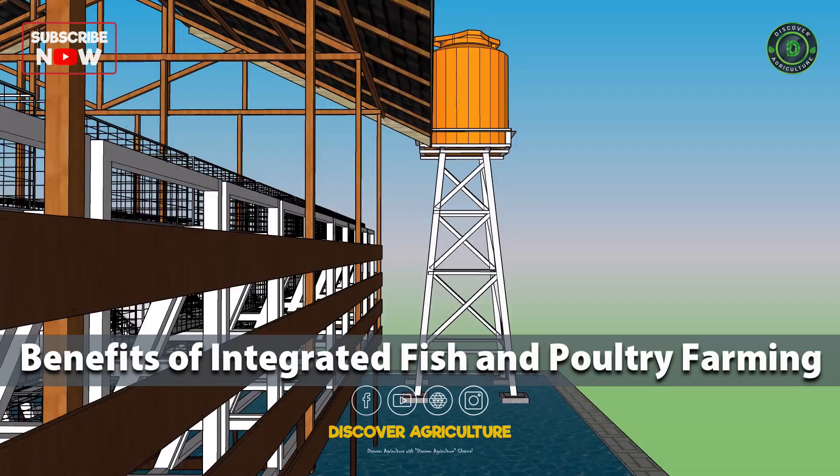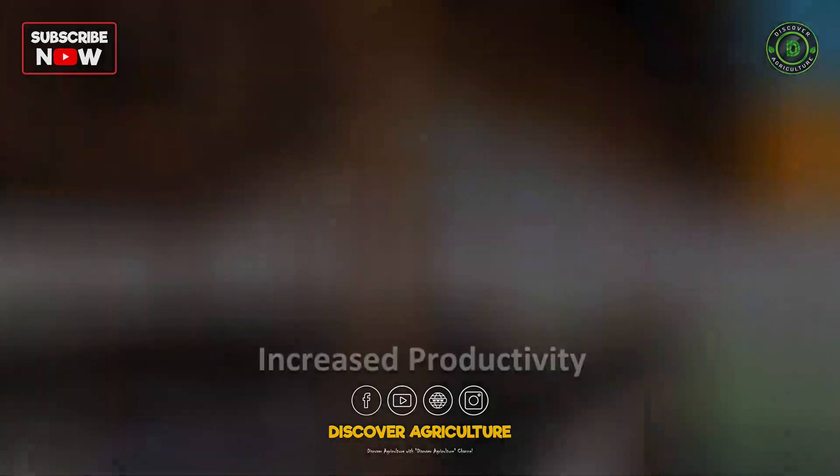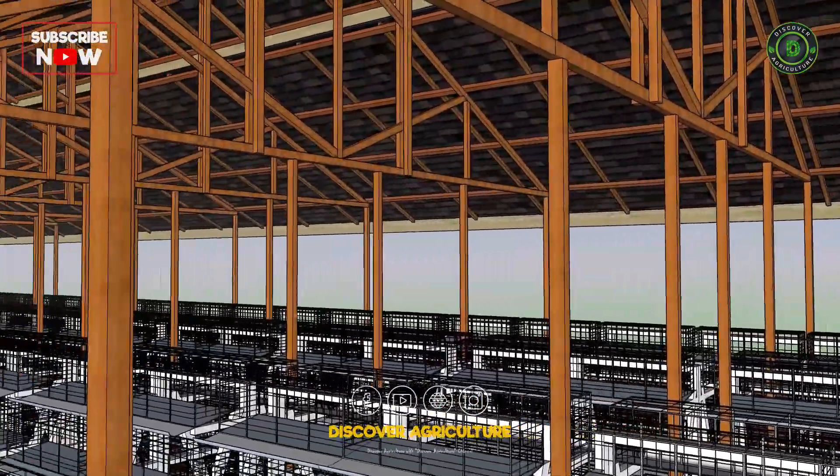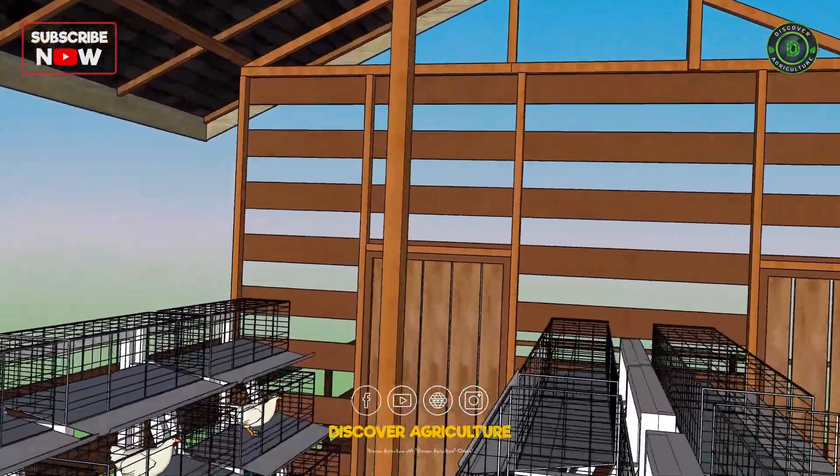Benefits of integrated fish and poultry farming. Increased productivity: integrated fish and poultry farming can increase the productivity of the farm by utilizing resources efficiently.